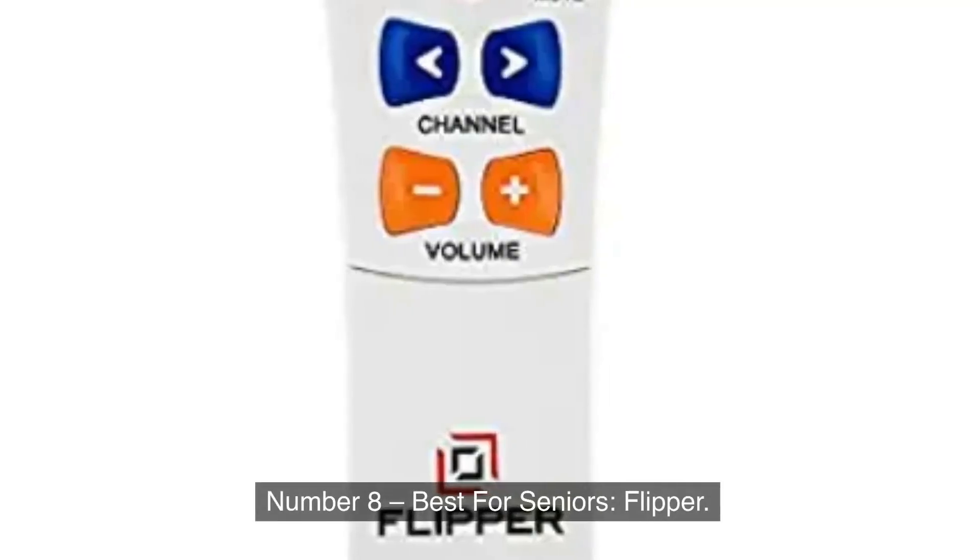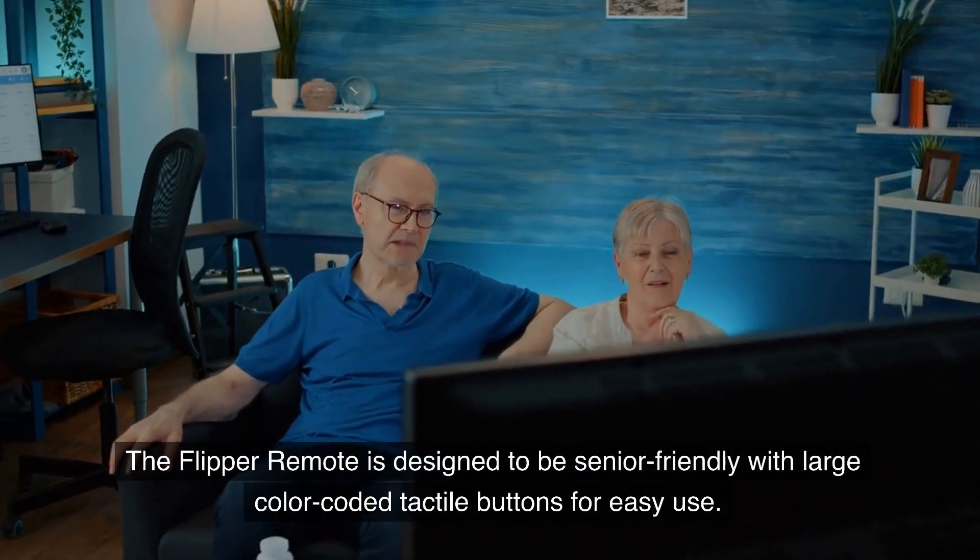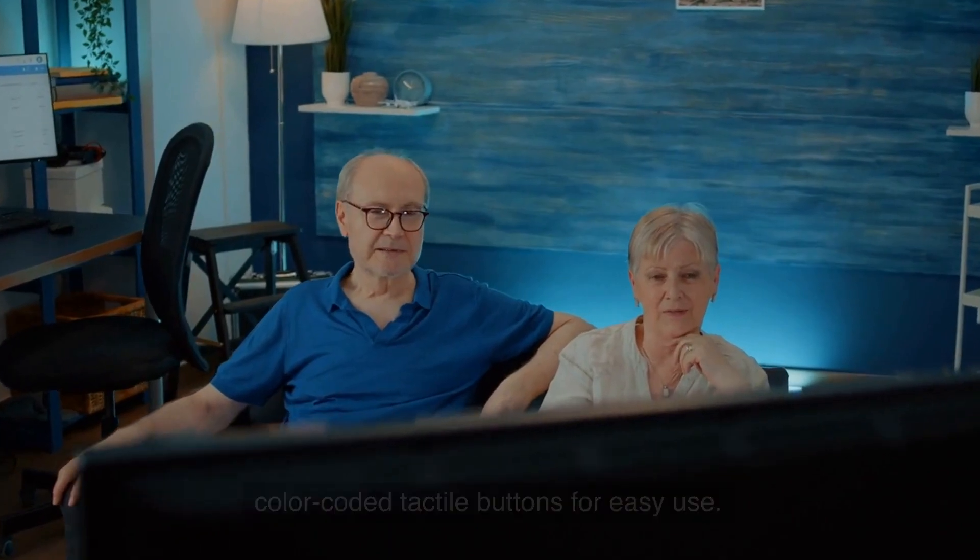Number 8, Best For Seniors: Flipper. The Flipper Remote is designed to be senior-friendly, with large color-coded tactile buttons for easy use.